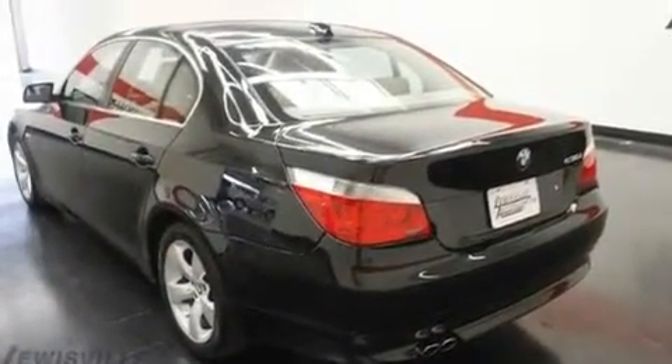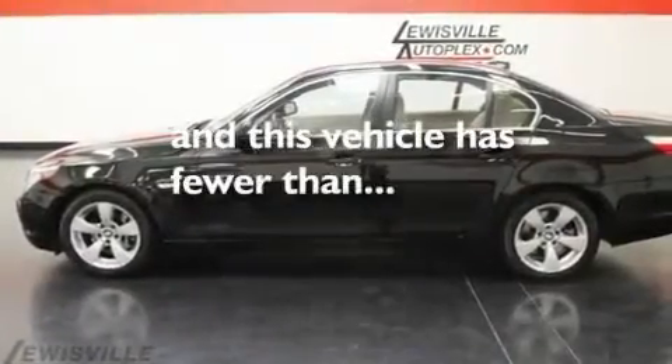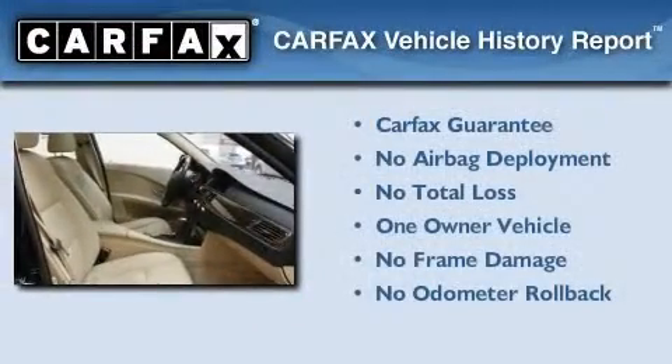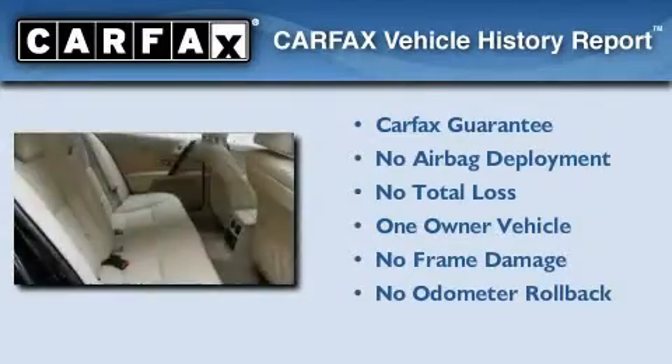This vehicle also features a low tire pressure indicator and a rear window defroster, and has less than 45,000 miles. This BMW has had only one owner and it qualifies for the Carfax buyback guarantee.